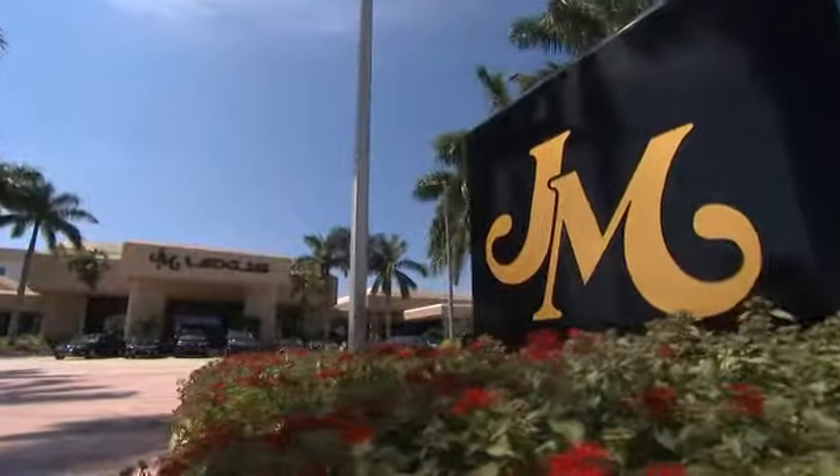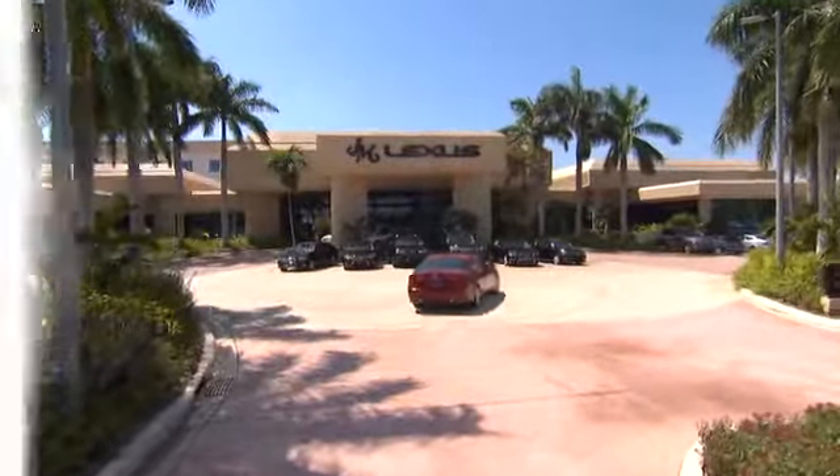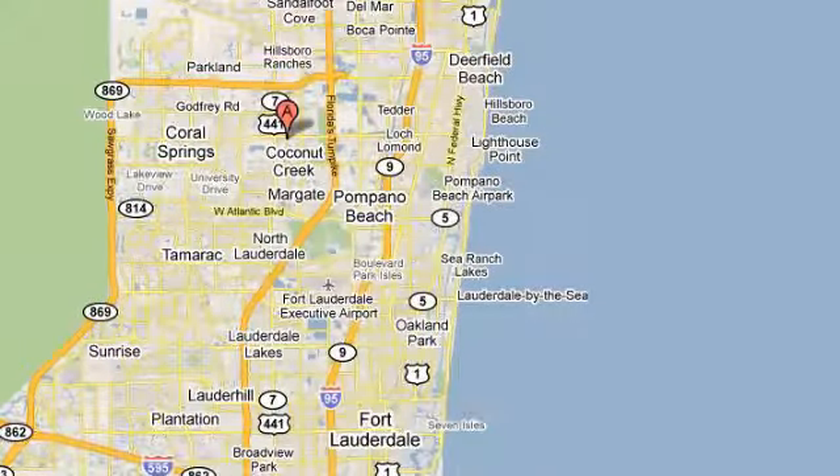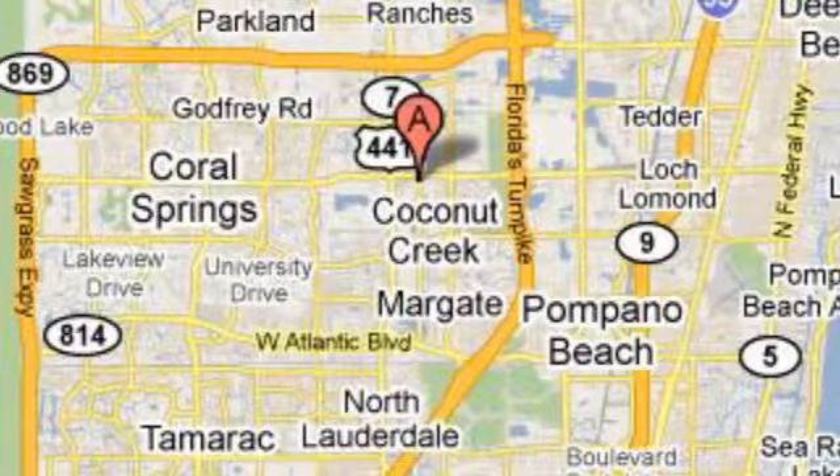Stop by for a test drive. JM Lexus, the world's number one Lexus dealer since 1992. We're conveniently located just east of 441 on Sample Road in Margate, Florida, just west of the Turnpike.